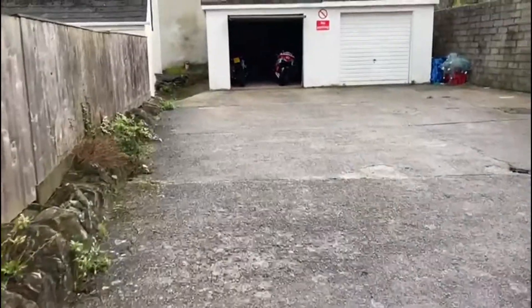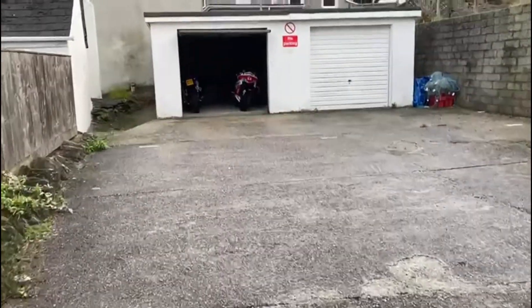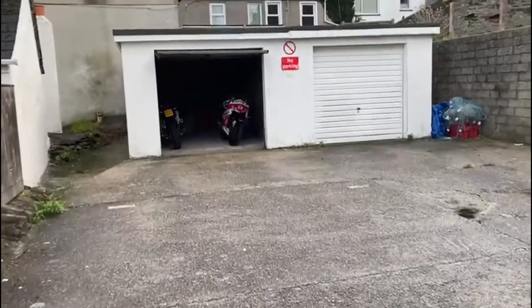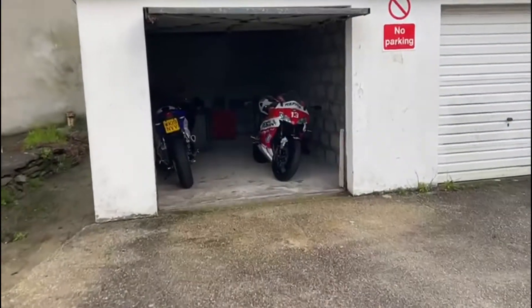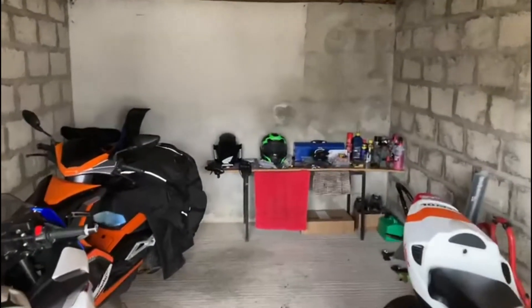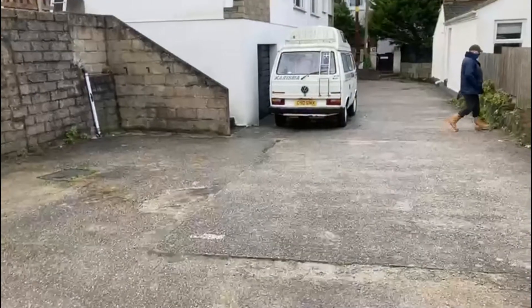This is Adam Cook from Auction House Devon and Cornwall, here to show you around Flat 1, Prospect Place in Porthleven. I'm just taking you up to the garage to start with. The measurements are on the details — just a quick look inside, and then I'll swing around so you can see us looking back down the driveway.